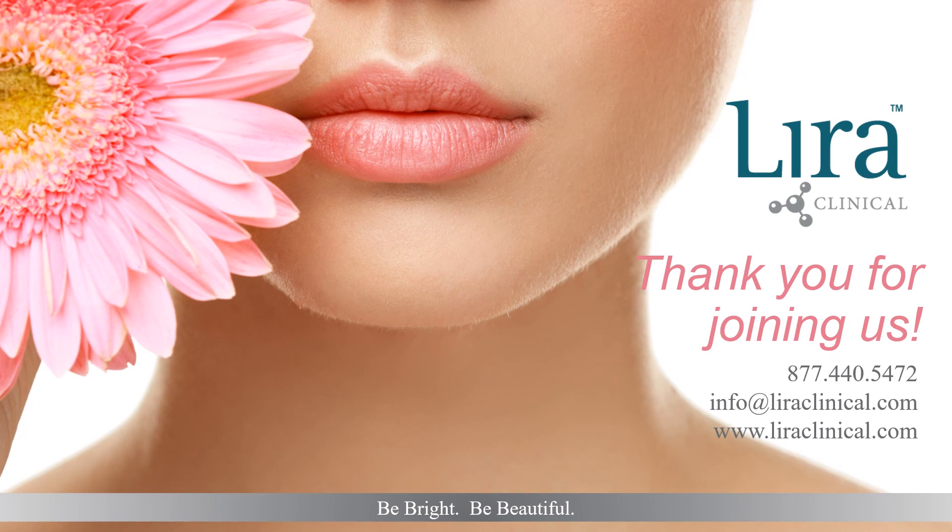Thank you for joining us today. For further information on products and treatments, please contact customer service at 877-440-5472 or info@lyraclinical.com. You can also visit us on the web at www.lyraclinical.com for additional continuing education courses and videos. Lyra Clinical — Be bright. Be beautiful.